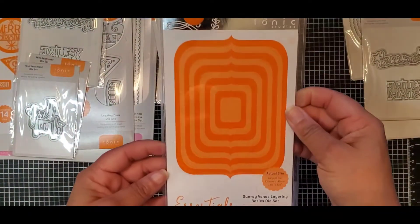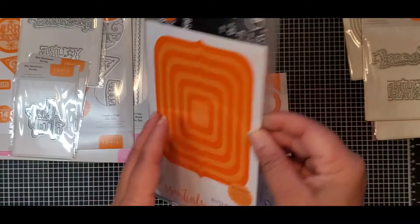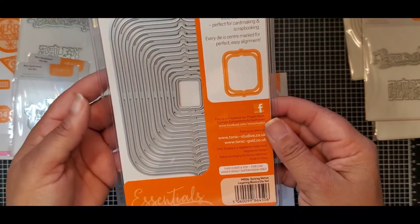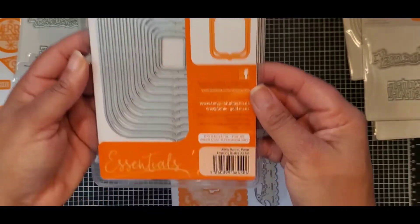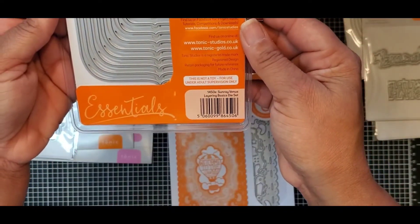Here we have another set of nested dies — this is 10 dies. This one is the Layering Sun Ray Venus Layering Dies, number 1450E.